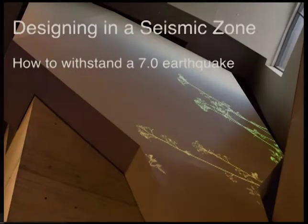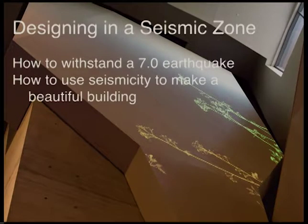What Randy asked me to do was to talk about designing a museum in an active seismic zone. I'm going to do two things: first, talk about how we designed the building to withstand a 7.0 earthquake, and then talk about how the architects used seismicity to make a beautiful building. We think it's beautiful and I hope you will too.